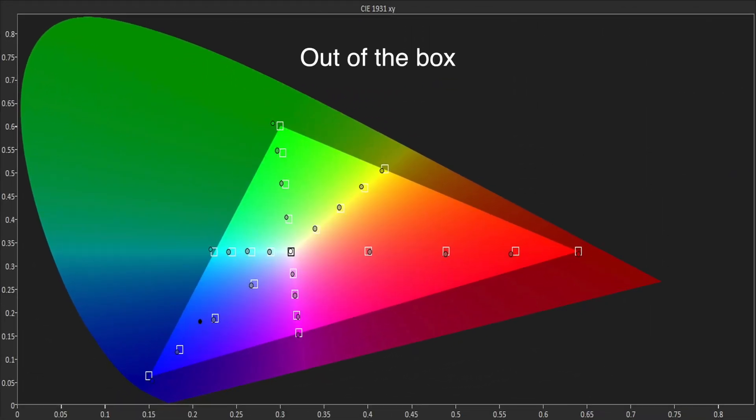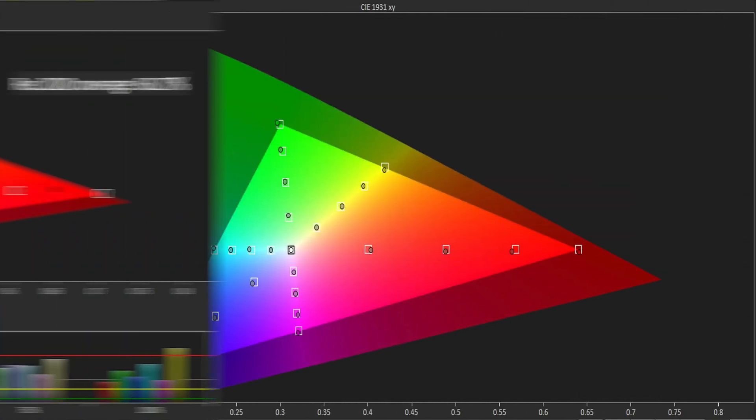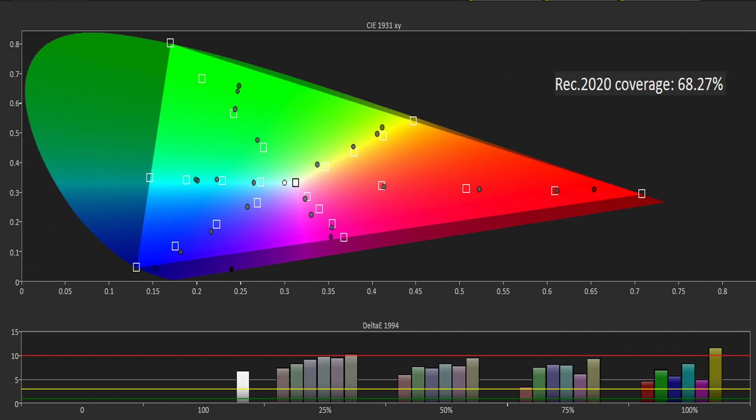The REC 709 colour gamut tracked extremely well out of the box, but again a bit of fine tuning with the colour management controls saw a further improvement. In terms of tracking against the new REC 2020 colour space, the DX700 wasn't quite so impressive and it provides around 68% coverage of the entire gamut.